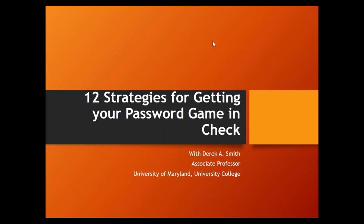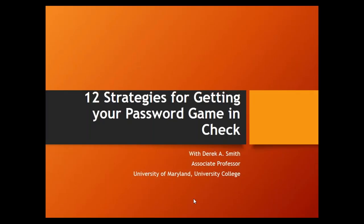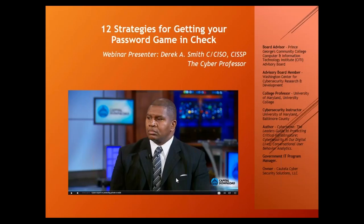Thank you very much, Sarah, and thank you for having me everybody. Thank you for being here today and sharing my birthday with me. So it's that time — let's go ahead and get started. Today I'm going to talk about 12 strategies for getting your password game in check.